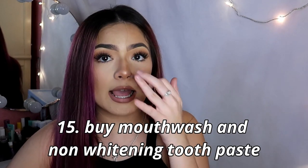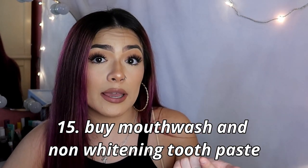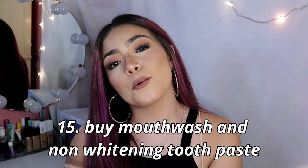The last two things kind of go together — buy mouthwash and non-whitening toothpaste. The mouthwash I use is ACT; I use it because every dentist on TikTok and YouTube has recommended it, and it doesn't burn your mouth or gums like some mouthwashes do. Also buy a non-whitening toothpaste because whitening toothpaste can stain your teeth and leave marks where your brackets were once they come off.